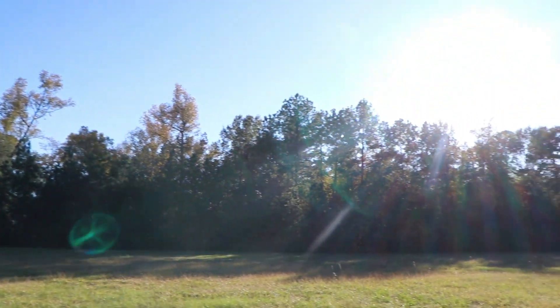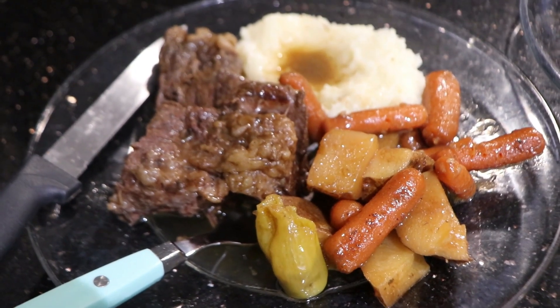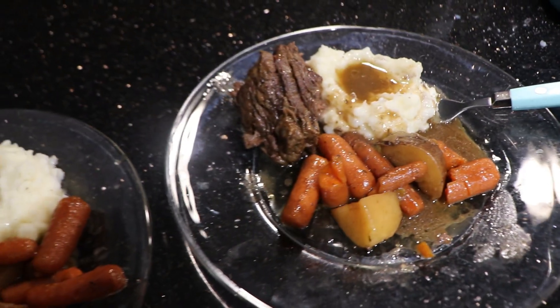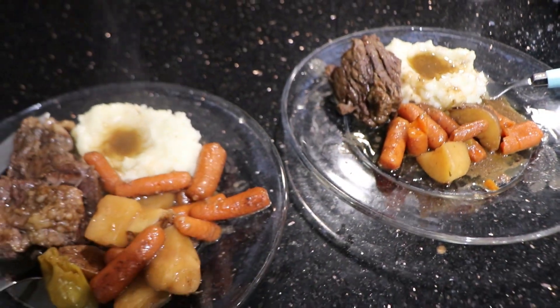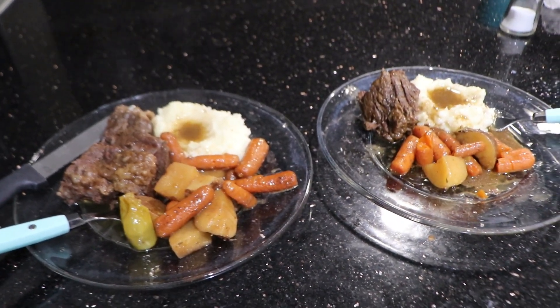My roast and everything is finished. I know I've made this meal so many times on my channel and y'all are probably getting sick of it, but it's a part of my day so I share it every time. We just love the Mississippi roast and we make it often, so I can't help it. Anyway, this is the end of the video — I hope y'all enjoyed it. If you did, give this video a thumbs up and leave me some comments down below because I would love to hear from you. See y'all next time!